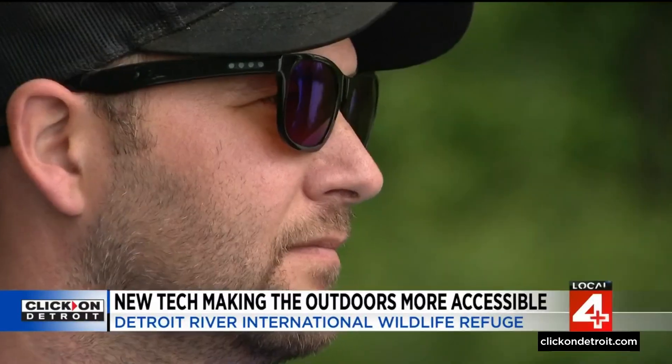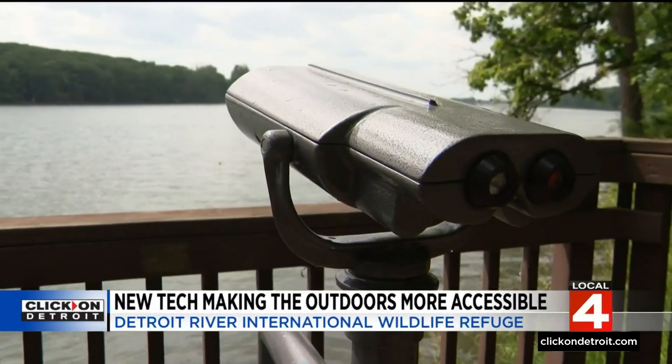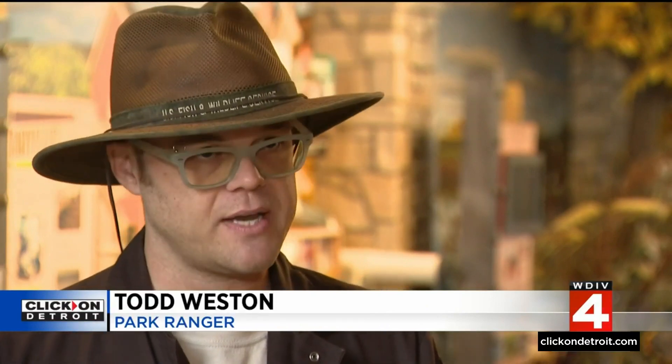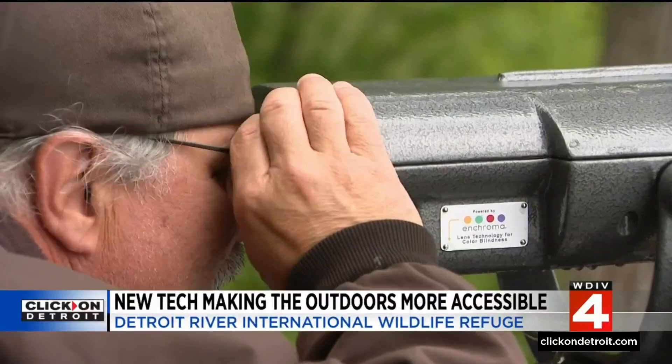Two permanent view scopes and a pair of glasses with EnChroma technology will now be available here year-round. Inherent accessibility is something we're all moving forward towards, and making sure nature is there for everyone, no matter who they are, is what we're here for.